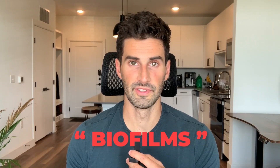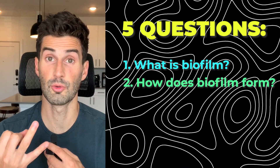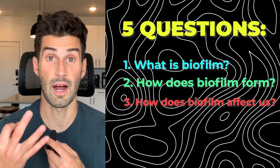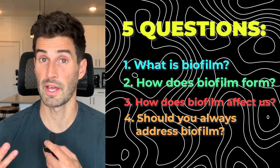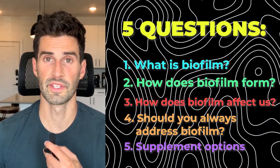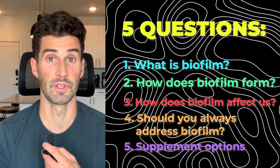I'm talking about biofilms. This video is going to answer the questions: one, what are biofilms? Two, how do biofilms form? Three, how do biofilms actually affect us? Four, should you always address biofilms? And then five, what are the supplement options for dealing with biofilms?